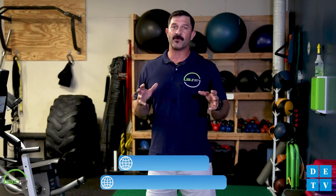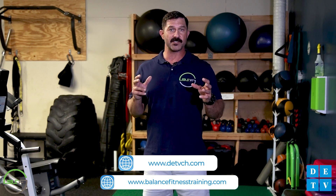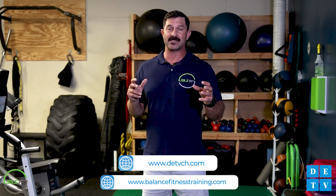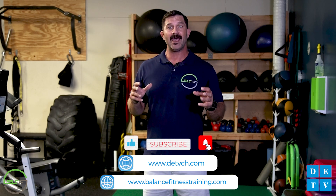Okay everybody, that's going to wrap it up for today. Thanks for hanging out and letting me discuss your body's core, how important it is to strengthen and maintain, and a few exercises to get the job done. Good luck with your training and be sure to check us out at BalancedFitnessTraining.com, on Facebook or Instagram at BSFgym, and at DETV for more healthy habits.